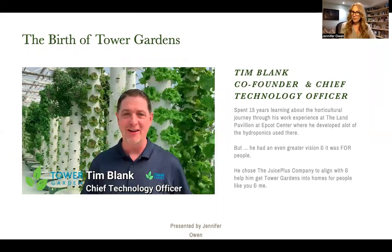Let's talk about the birth of Tower Gardens. Tim Blank, co-founder and chief technology officer, spent 15 years learning about the horticultural journey through his work experience at the Land Pavilion at Epcot Center, where he developed a lot of the hydroponics used there. But he had an even greater vision and it was for people. He chose the Juice Plus Company to align with, and they helped him to get Tower Gardens into homes for people just like you and I.